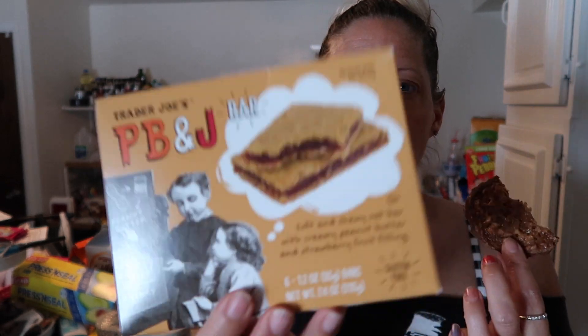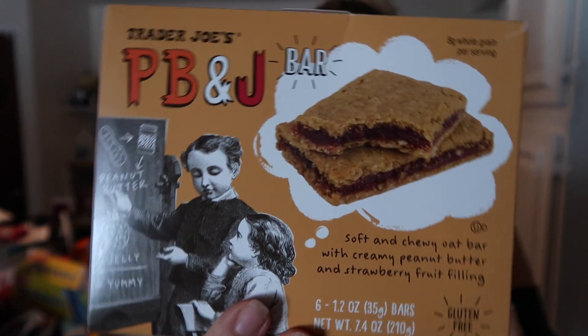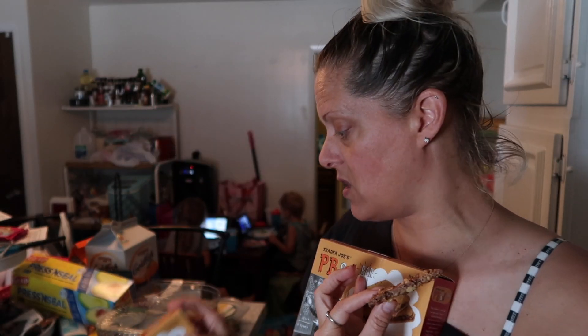He also saw the Trader Joe's peanut butter and jelly bars — a chewy oat bar with creamy peanut butter and strawberry fruit filling. We got two boxes of those. We've never tried those before.